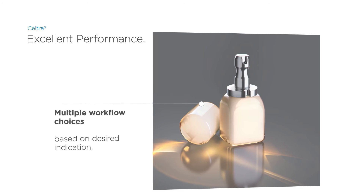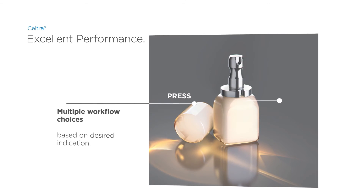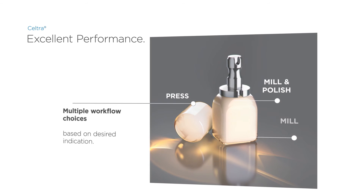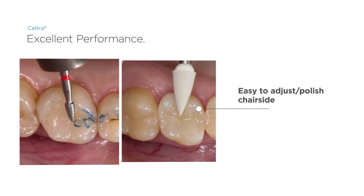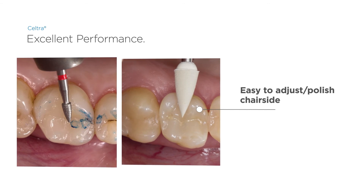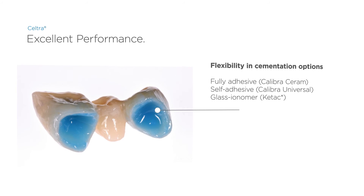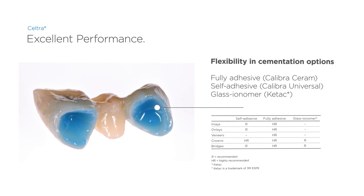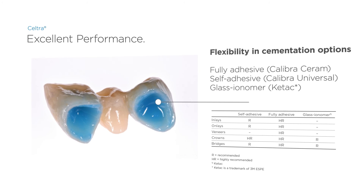Seltra offers multiple workflow choices based on the desired indication: press workflow for the laboratory, mill and polish, or mill and fire for the dentist. Seltra is easy to adjust and polish intraorally. It also provides full flexibility when it comes to cementation — Seltra may be cemented self-adhesively, fully adhesively, or with glass ionomer cement.